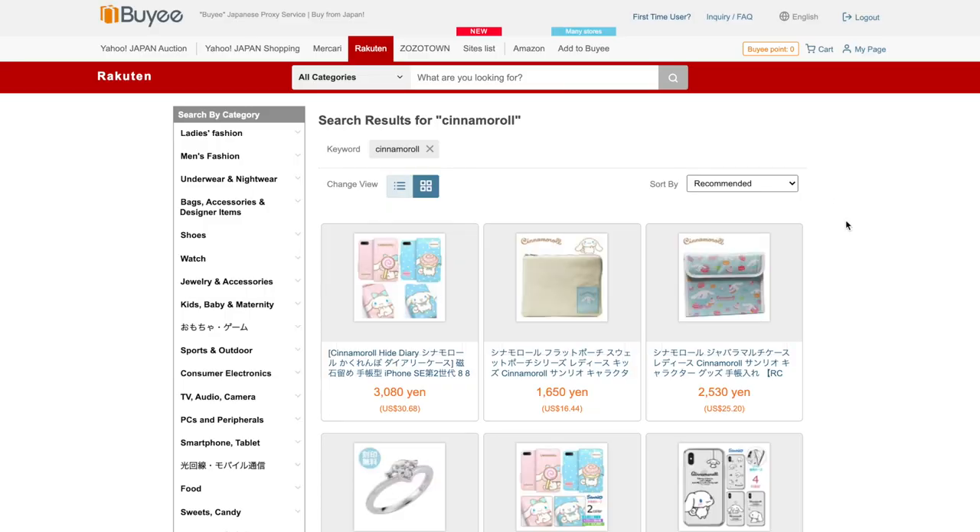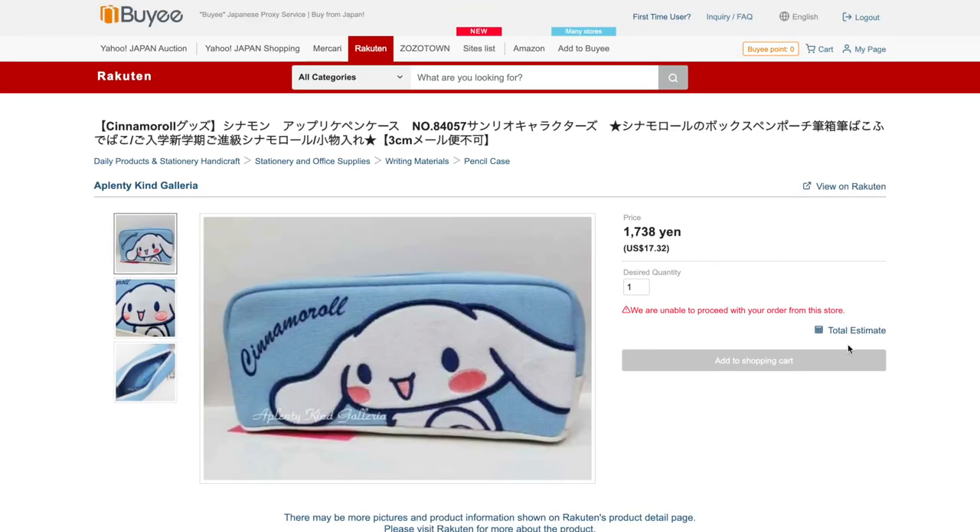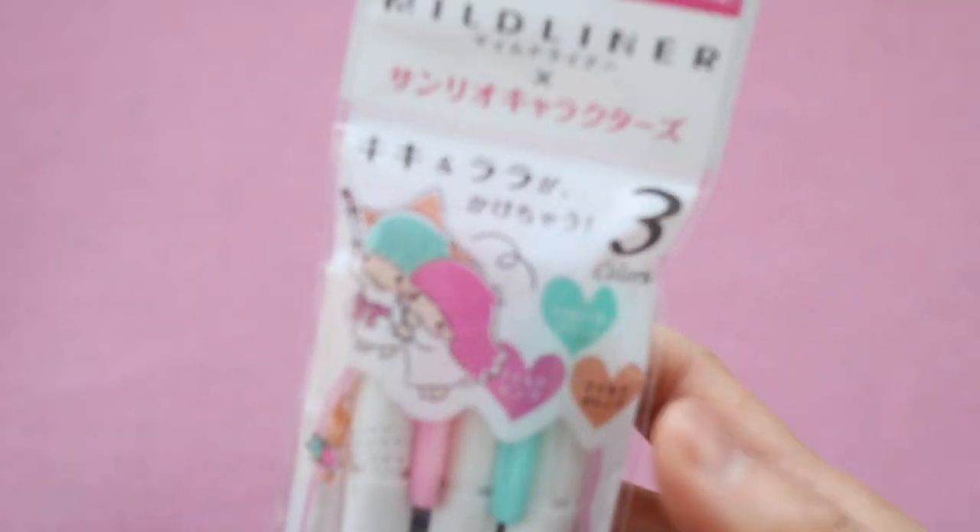Hi guys, so in this video I'm going to do a kawaii Japanese stationery haul and I have some really cute and also some really unique and interesting stationery items. I want to give a big thank you to Baie who sponsored this video. If you want to get a $20 coupon to use at Baie, use the link in my description box to sign up. Make sure to watch till the end because I have a few tips to make your experience a little bit smoother. So let's get started with this haul.